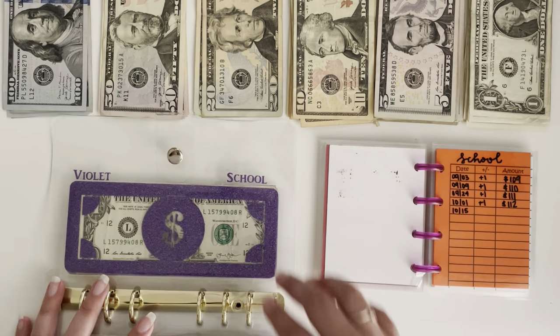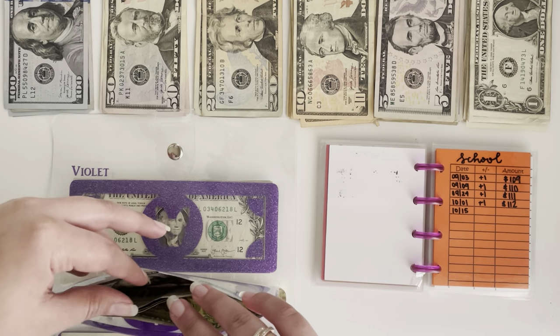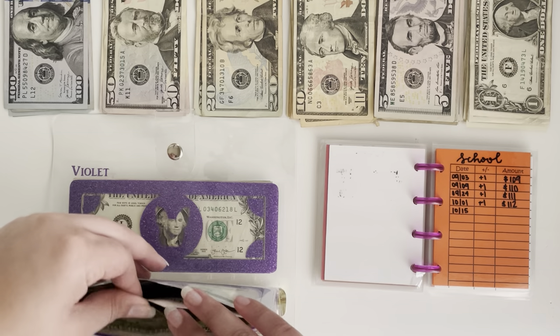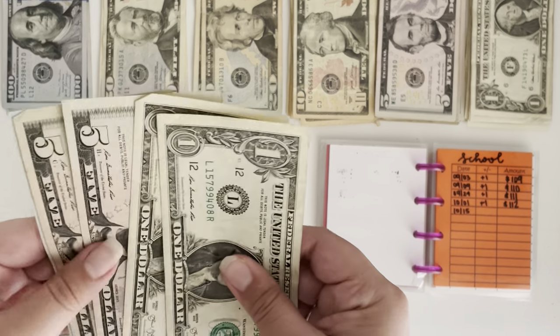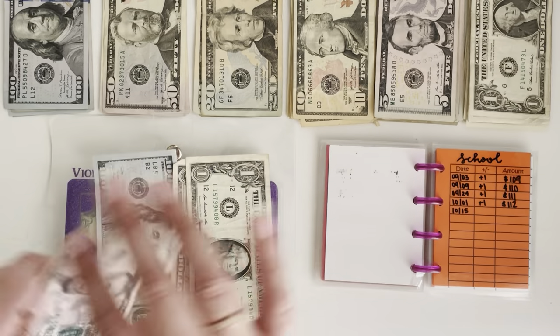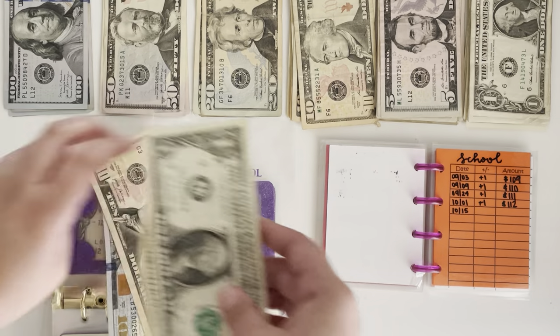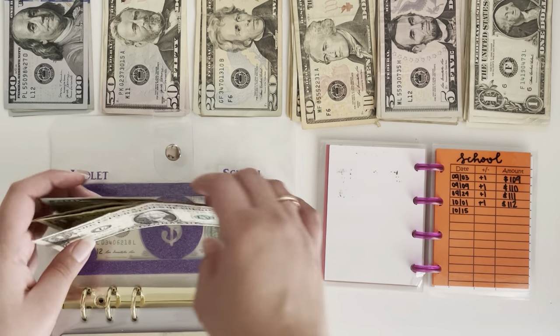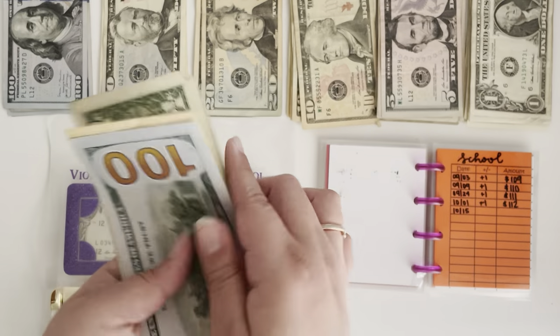Next up, school has $112, which can just switch out the fives. We have $100, $10, $11 and $12.